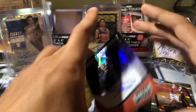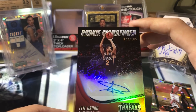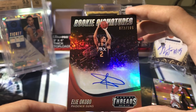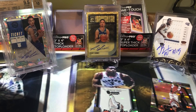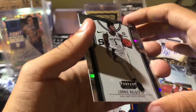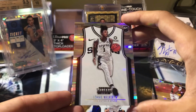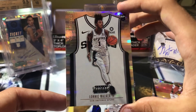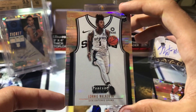Second auto is Elliot Cobo - Rookie Signatures, out of 105. Got another rookie, Lonnie Walker. I like the design of these cards - the jersey in the back, that's kind of cool. Out of 199.